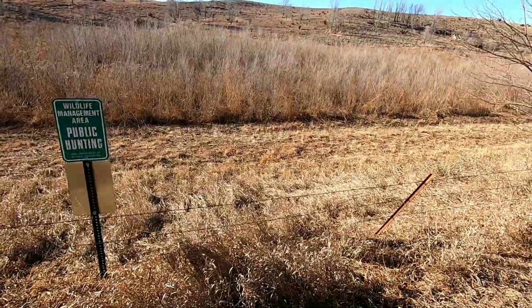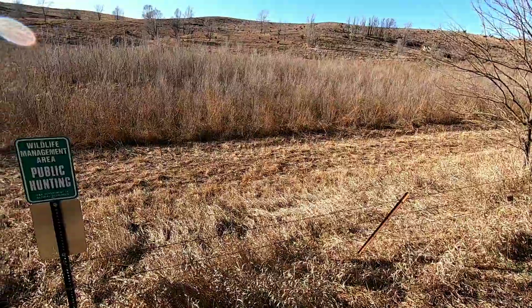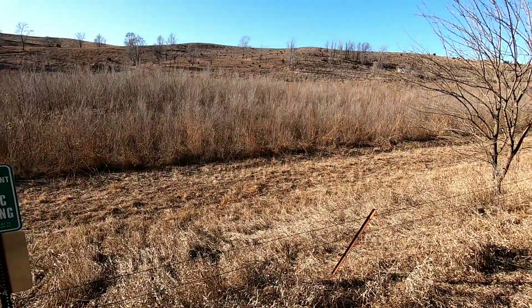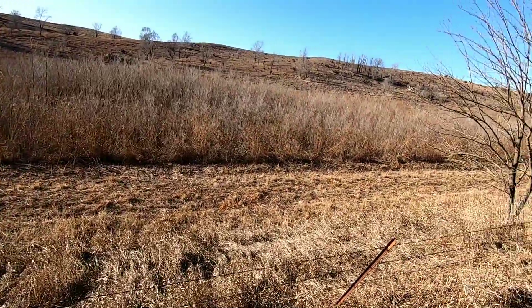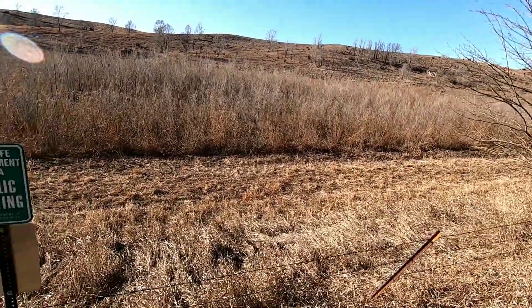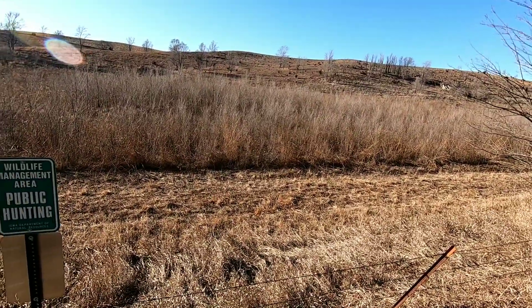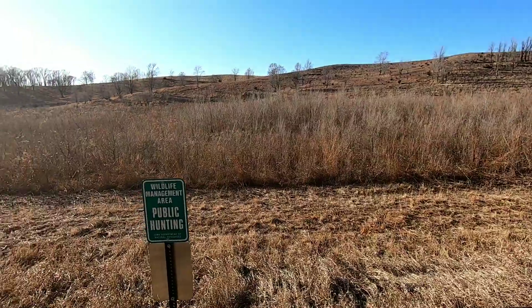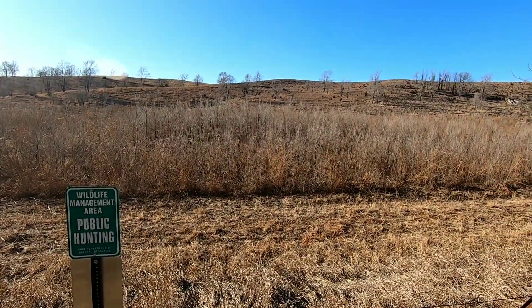They came and mowed along the edge of that field and chopped the small shrub trees up. This spring they're going to do a controlled burn — burn all them elm trees out of there. It's supposed to be just a field of wildflowers, but the trees have taken over. The guy that owns this had the same property on the south side of the highway; they burned it off this last spring, and now this coming spring they're going to burn this side off too.